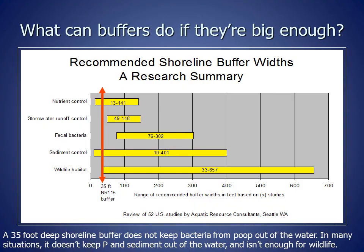This graph shows what buffers can accomplish if they're big enough. The distance buffers need to extend back from the water's edge depends on the soils and how steep the lot is. To keep nutrients such as phosphorus and nitrogen out of the lake, we need buffers between 13 and 141 feet deep, depending on the site. To keep fecal bacteria — that is, bacteria from the poop of geese, dogs, or other animals — out of the lake, we need buffers between 76 and 302 feet deep. A 35-foot buffer, shown by the red arrow, does not keep bacteria from poop out of the water, and in many situations it doesn't keep phosphorus and sediment out of the water and isn't enough for wildlife habitat.